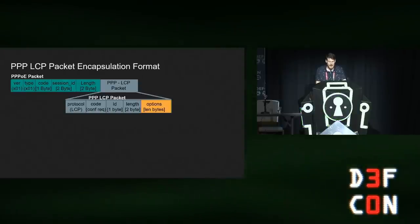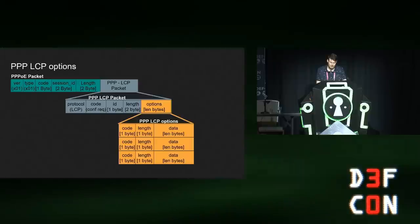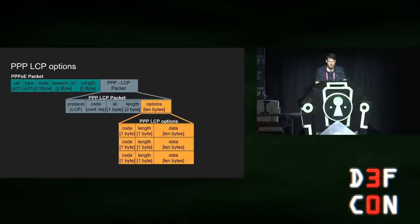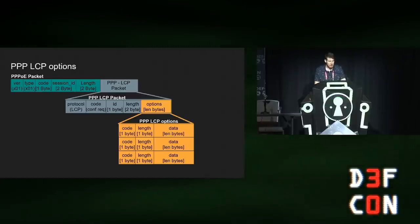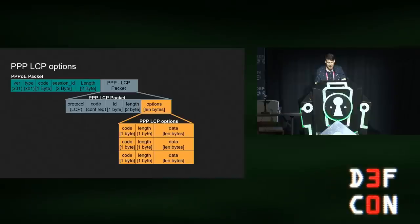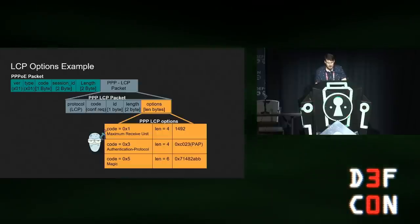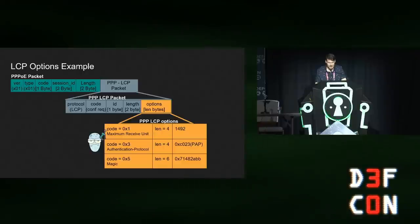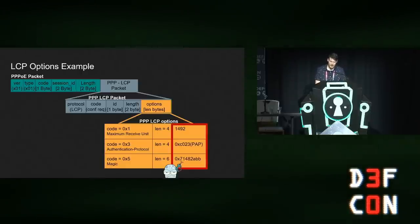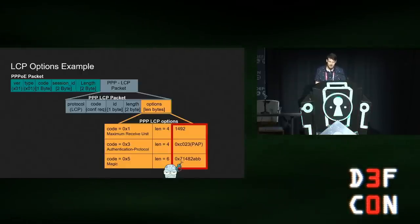Now let's understand how an LCP packet looks like. An LCP packet contains an option payload to pass different parameters — for example, authentication protocol, magic number, maximum receive units, et cetera. Each option has a code number, a length, and data. For example, here we see an LCP packet containing parameters for maximum receive units, authentication protocol, and a magic number, with different option values for all these fields.